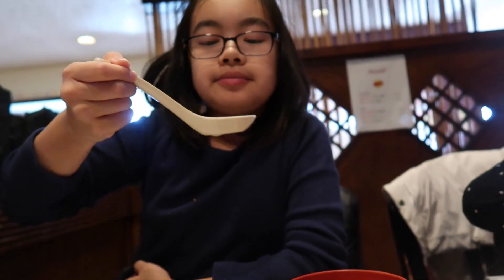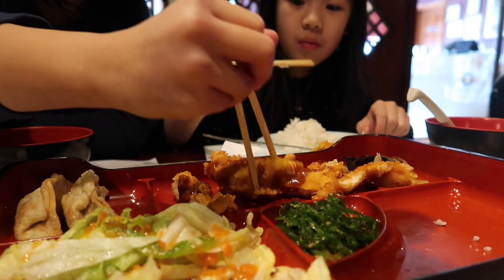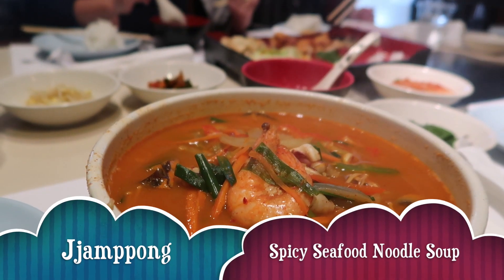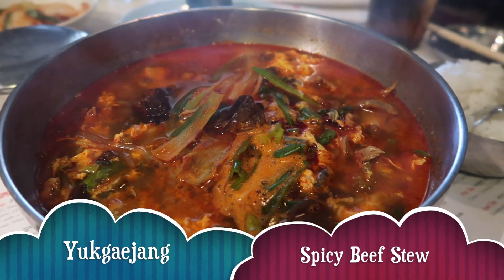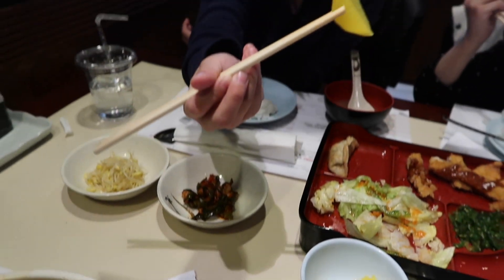My dad's eating dumplings and spicy meal soup. My mom is eating Korean food and miso soup. This is yellow radish — it's yellow because of the curing process. I prefer the regular kind.